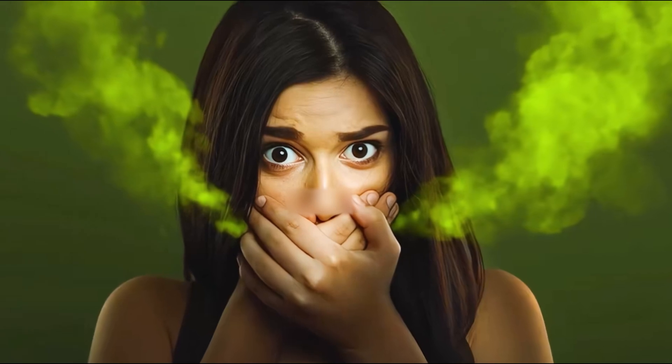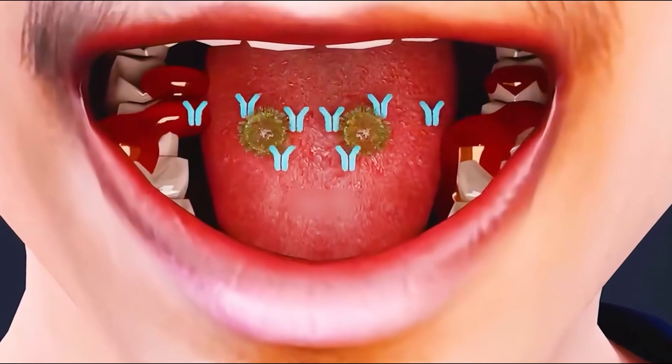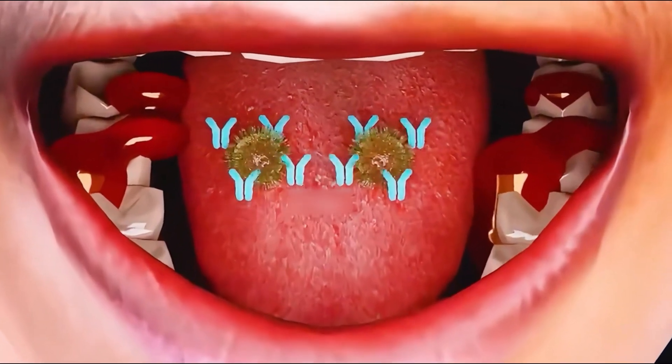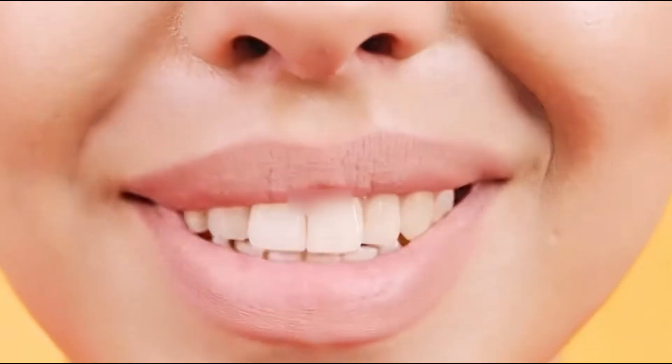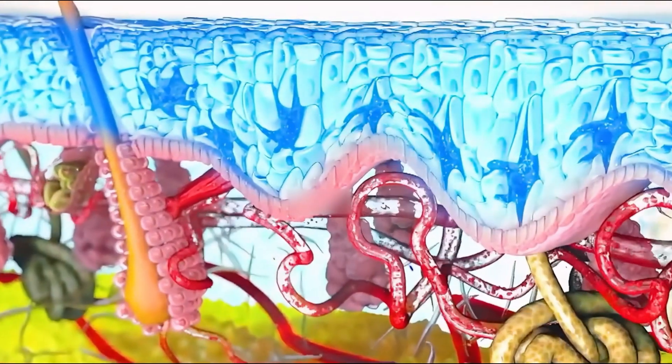When you persist in eating apples for a month, you are surprised to find that your bad breath has disappeared, your teeth become whiter, and your skin becomes smoother and more radiant. This is because apples stimulate saliva production in the mouth, reducing the number of bacteria, thus cleaning the mouth and whitening the teeth. At the same time, polyphenols in apples can prevent pigment deposition on the skin.